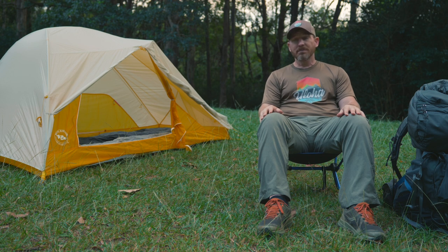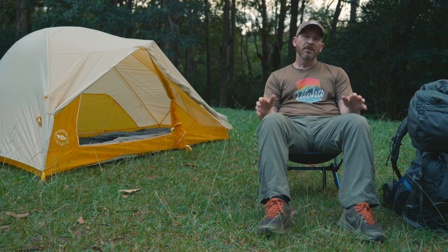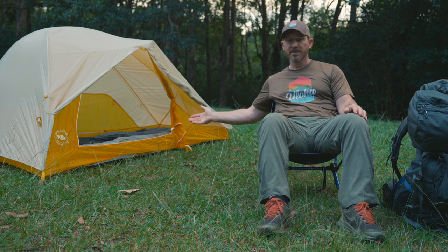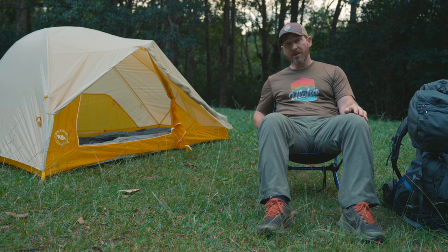A couple days ago I was in the store and a customer came up to me. He asked what he needed to get out there. He explained that his buddy had wanted him to come with him — they were going to be backpacking Haleakala. So I explained to him what he needed to get out there, and he even added on one of these chairs so it'd be even more comfortable.